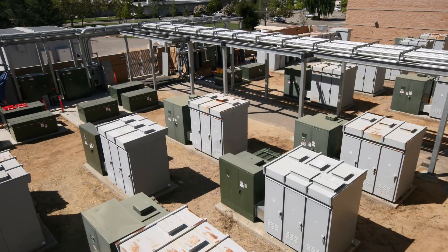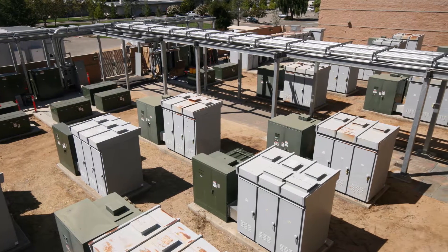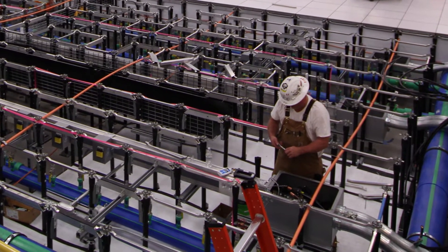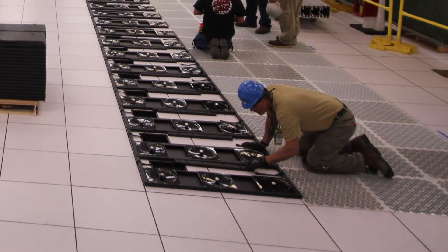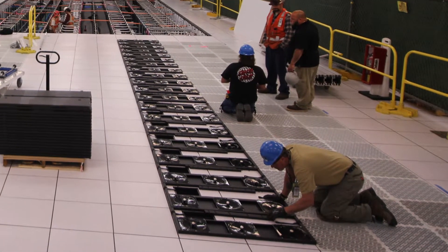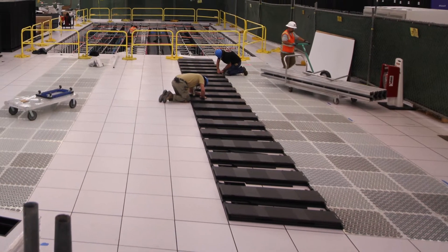We have two sources of power, which allows us to have double reliability. If you were to look underneath the floor of Sierra, you'll see new power metering boxes. These boxes allow us to monitor the power usage of Sierra.